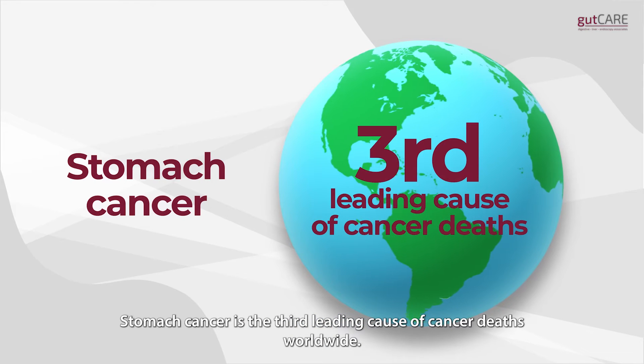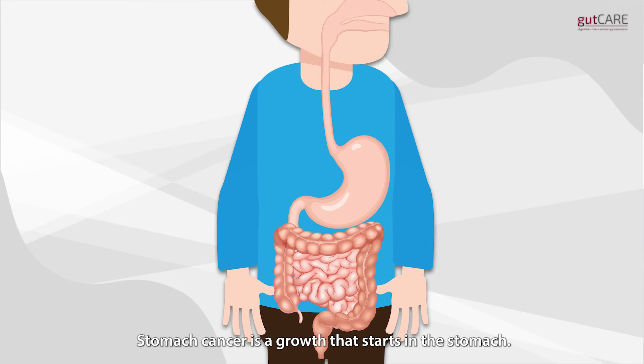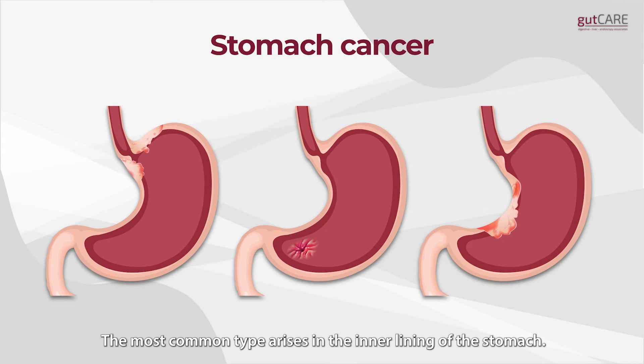Stomach cancer is the third leading cause of cancer deaths worldwide. Stomach cancer is a growth that starts in the stomach. There are several types of stomach cancer, and the most common type arises in the inner lining of the stomach.